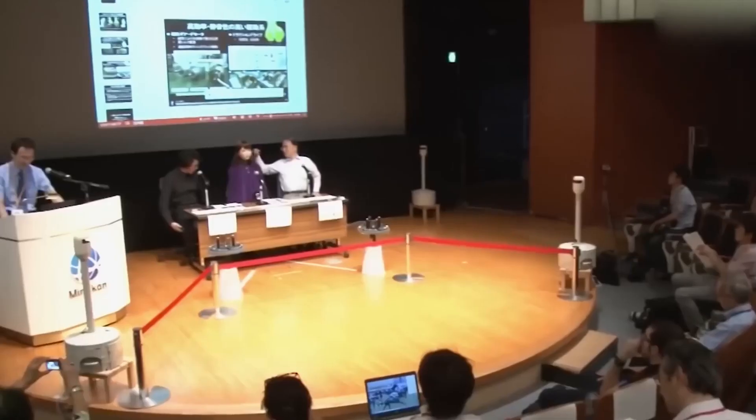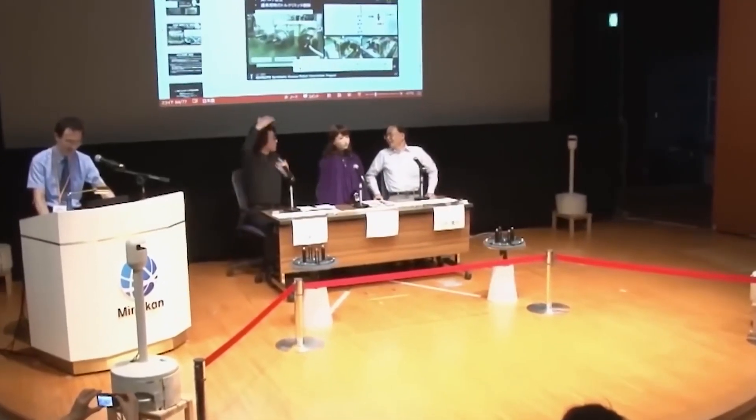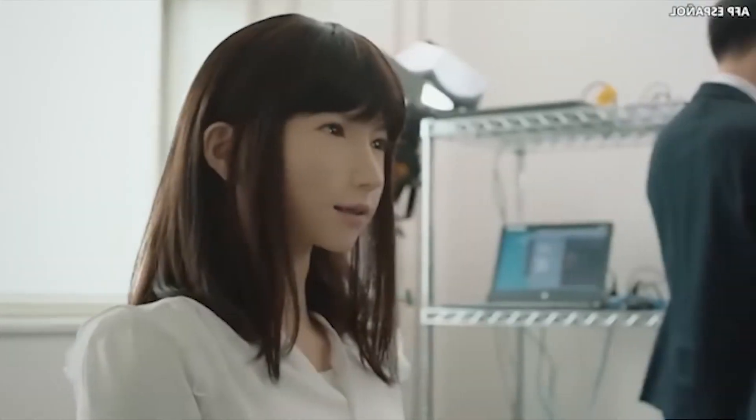A group of researchers from Kyoto University and Osaka University developed an android named Erika to assist Japan's growing elderly population. Although she may seem a little strange at times, Erika provides an essential function by attending to the social requirements of the elderly. Erika is not here to work alongside you — instead, she's here to be your companion at a time when you could use one.